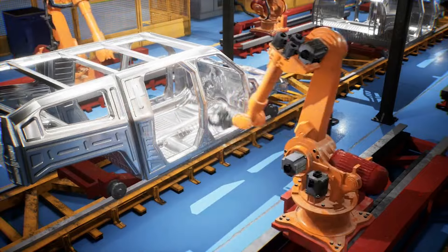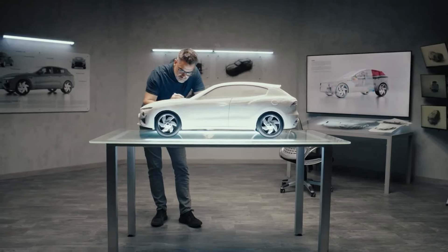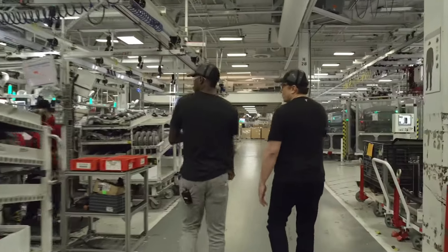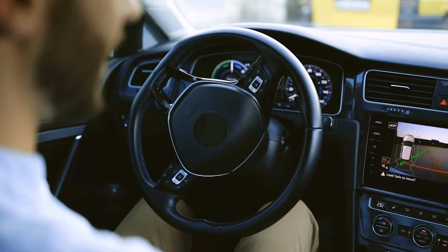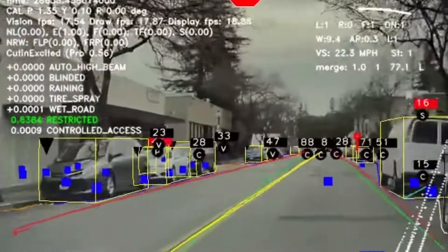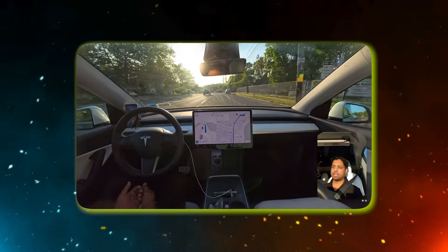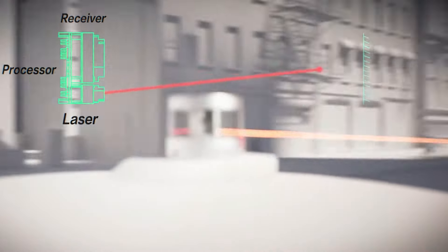While many automakers have ventured into autonomous driving, Tesla's approach stands out for its innovation and effectiveness. Unlike competitors who rely heavily on LiDAR and pre-mapped routes, Tesla employs a vision-based system similar to how a human driver perceives the environment. Traditional automakers like Waymo and Cruise depend on LiDAR, which uses laser pulses to create detailed maps — but LiDAR systems are expensive and require extensive pre-mapping, limiting their adaptability.